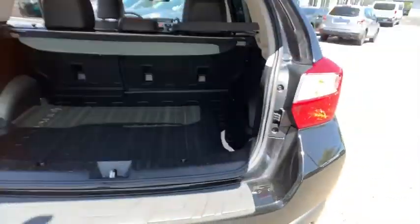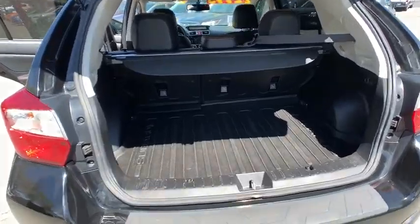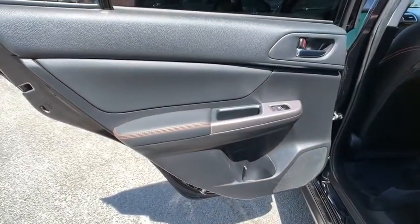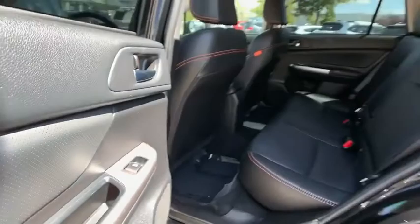Climate control, rear defrost, AM-FM stereo radio, auto-off headlights, child safety locks, fog lamps, trip computer, MP3 player. This vehicle offers reliability and good looks at a great price. So come in and take a test drive today.